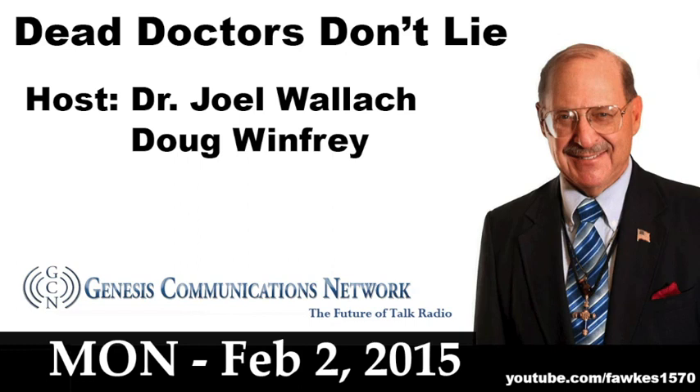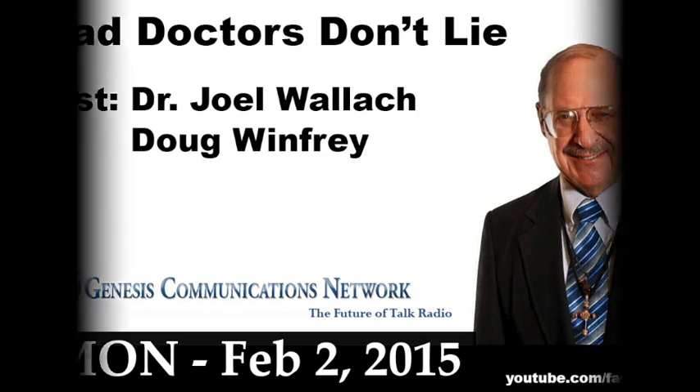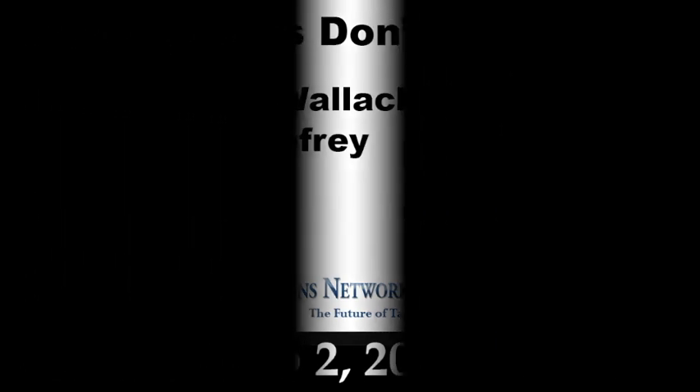That's all the time we have for today. Thanks so much for listening, folks. I'm Pharmacist Ben. Have yourselves a spectacular, wonderful, beautiful day. We'll talk to y'all later.